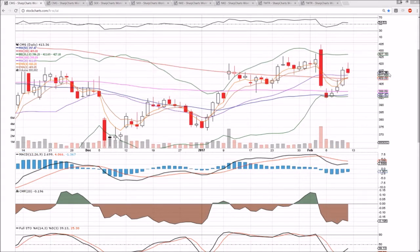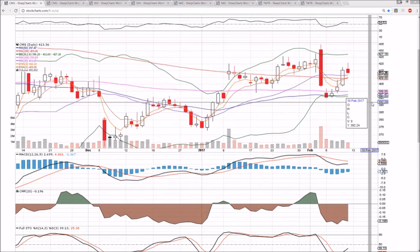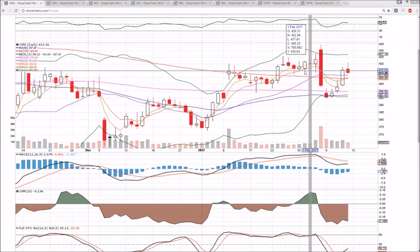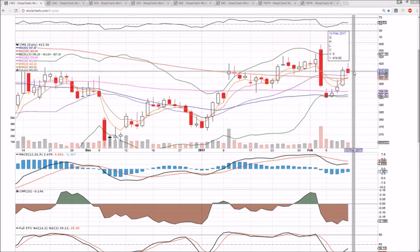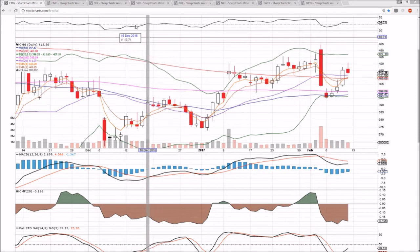CMG forming a bearish candlestick on Friday and closing near the low of the day. We're looking at the middle Bollinger Band support on Monday of 411.69 and the 200-day moving average is 409.08. If we see another red day on Monday, that will confirm this bearish reversal candlestick, indicating that another lower high has been set on the daily time frame, and we'll be heading back down to the low $400 area.